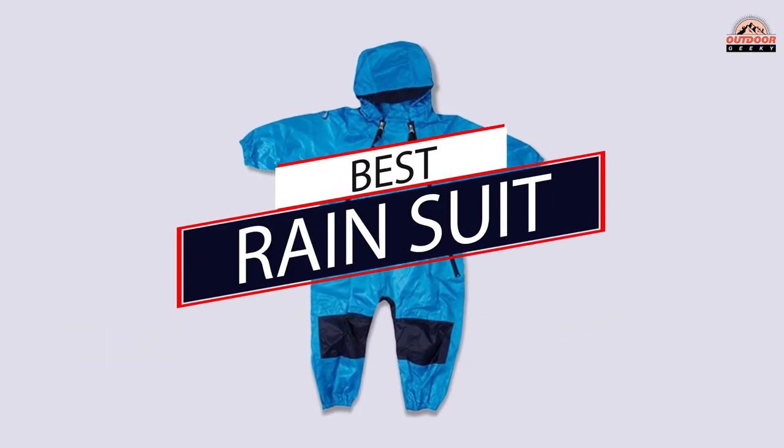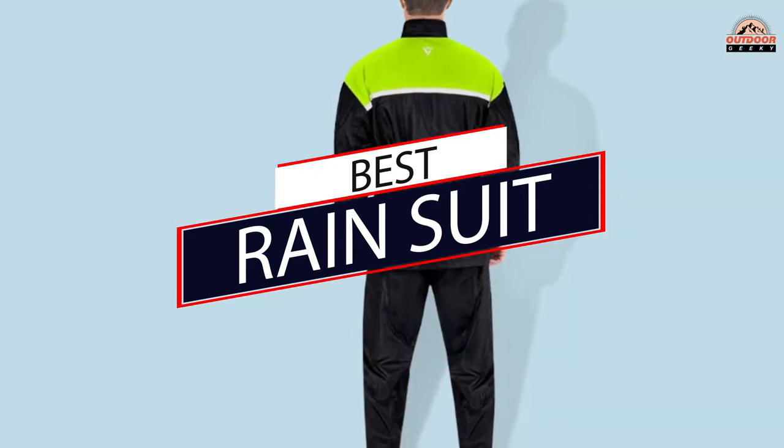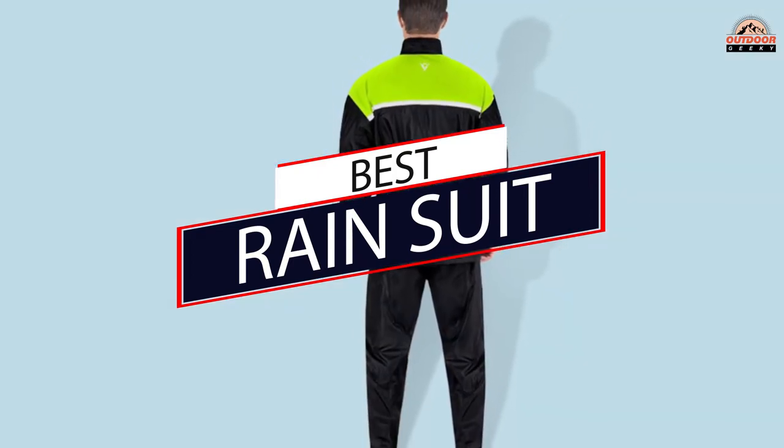To help you get a jumpstart on your search, we searched the web for the best of the best and hope these rain suits will keep you warm and dry in the fiercest conditions.